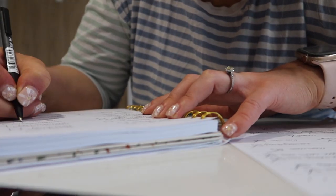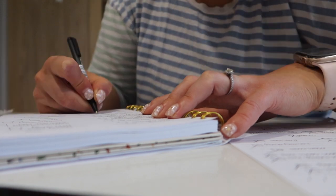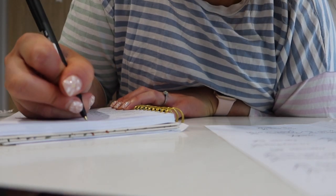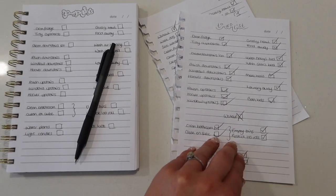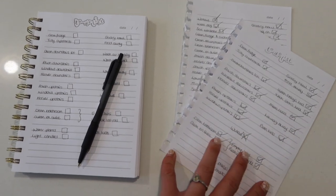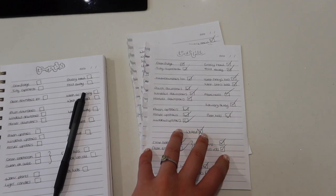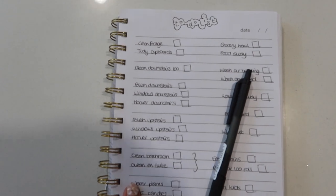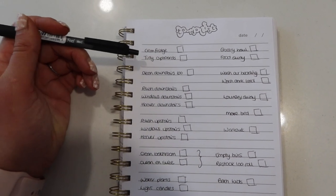I like to write a list because it keeps me organized, especially when I've got a lot on. Sometimes I'll have work jobs to fit in or specific tasks I know I'll forget otherwise. I really love ticking things off. This is today's list, and here are some past ones just to show you it's a habit for me. That sensation when I look at the list at the end of the day and it's all done is amazing.